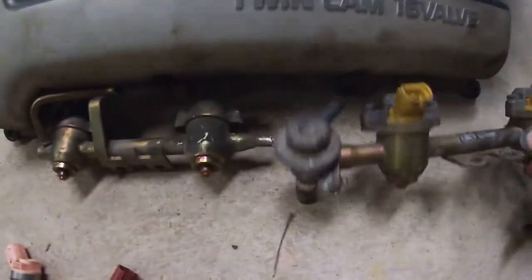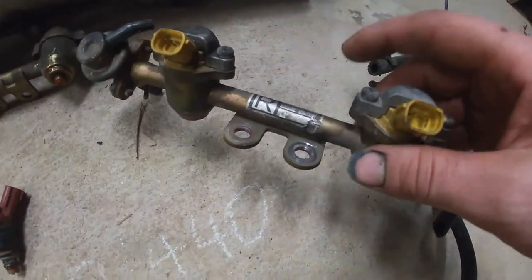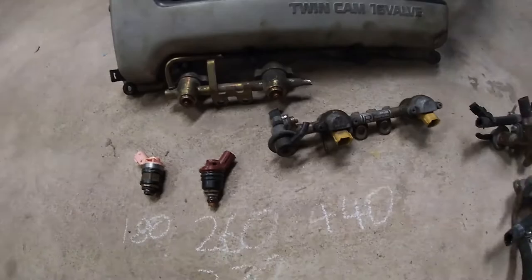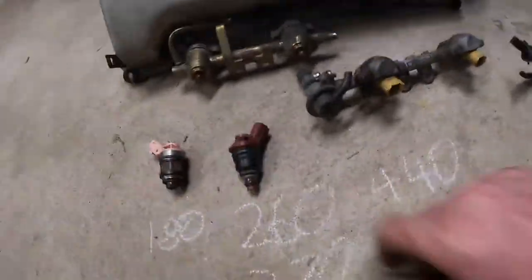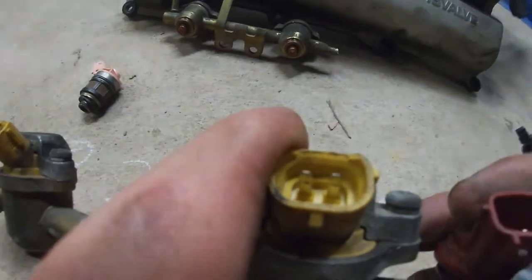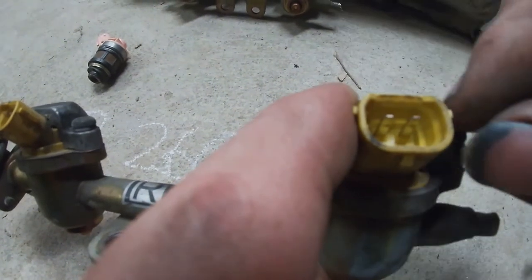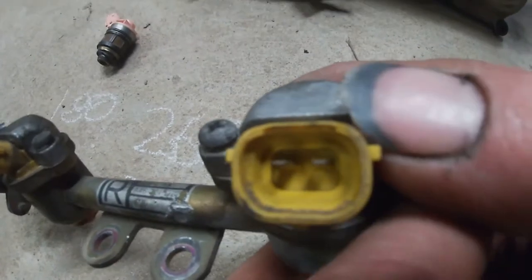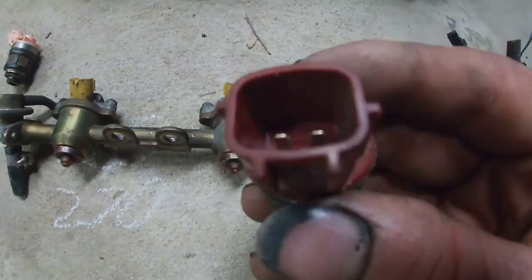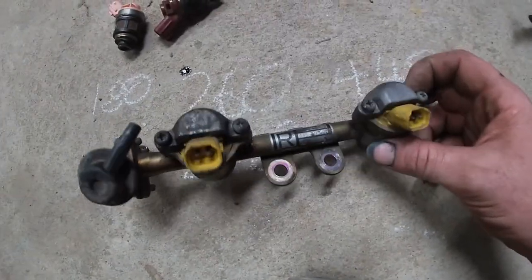I also got these injectors out of a Subaru STI turbo that was there. I researched these and they're 440cc, so they're even better again. But I've only got four of them, so I need to track down another two or four and get them cleaned. I noticed the plugs are different — the pins on these are offset, one at the top and one at the bottom, so to run those injectors I'd probably need to change the plugs.